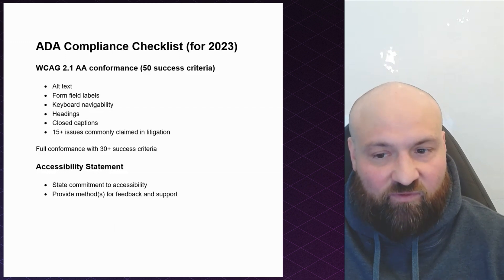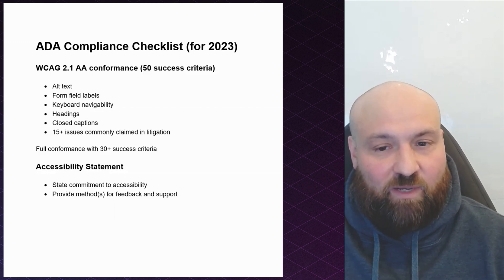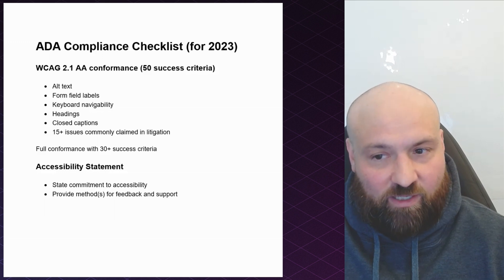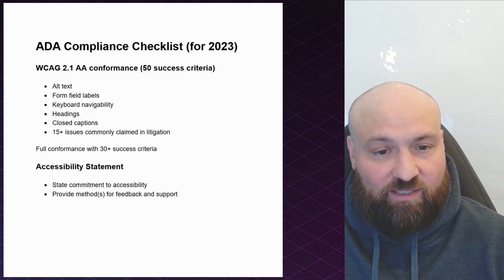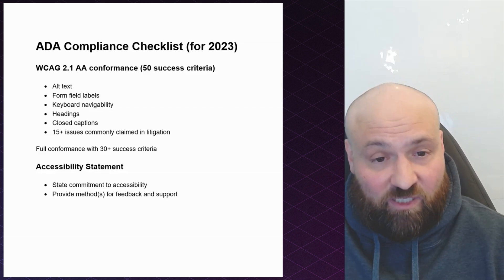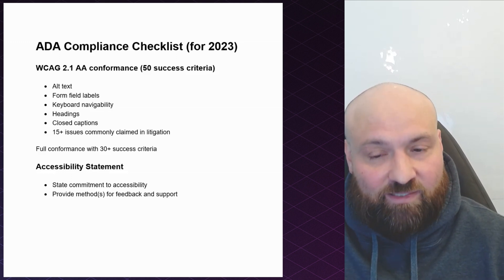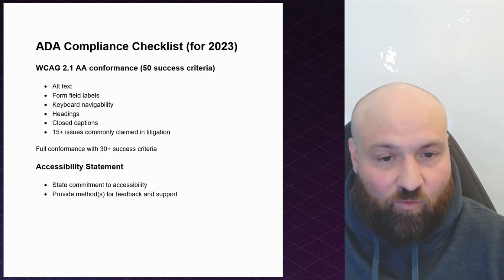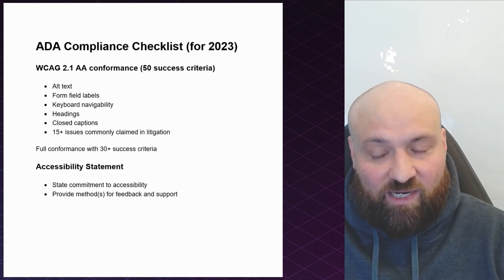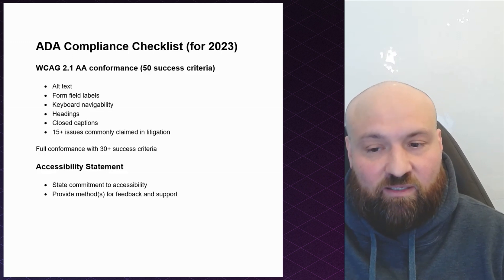On the whole, there are roughly 15 accessibility issues that come into play with litigation. Those encompass more than 15 success criteria, but they involve accessibility issues that are generally of the same kind. For example, with keyboard navigability, the Web Content Accessibility Guidelines have two success criteria — that your website should be keyboard navigable and that there should be no keyboard traps — but that's really one accessibility issue. So when I say 15 issues, it doesn't necessarily mean one to one, but there are about 15-plus issues commonly claimed in litigation.